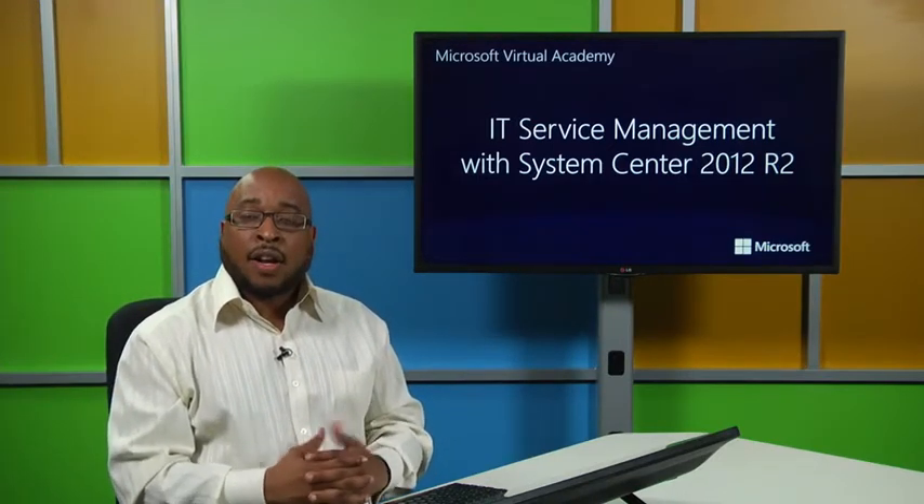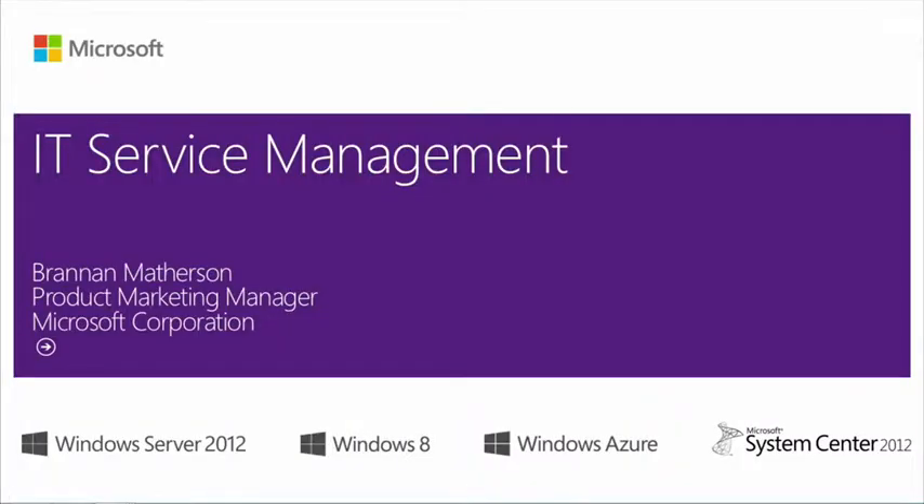Our topic today is IT service management, bringing together the solution and learnings from ITIL v3 and MOF — Microsoft Operations Framework — to our System Center 2012 R2 suite of products.